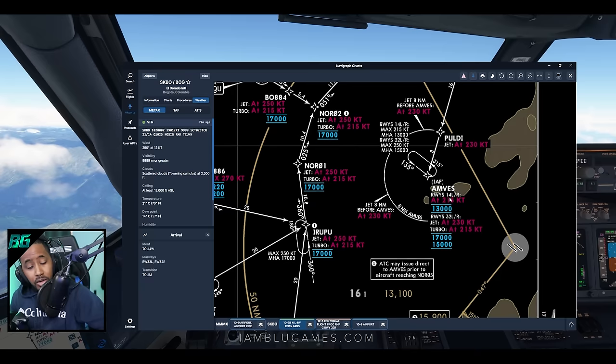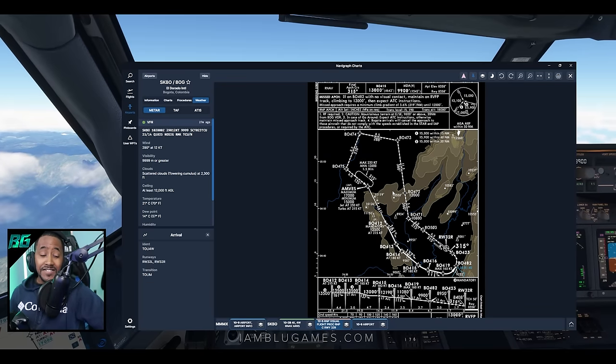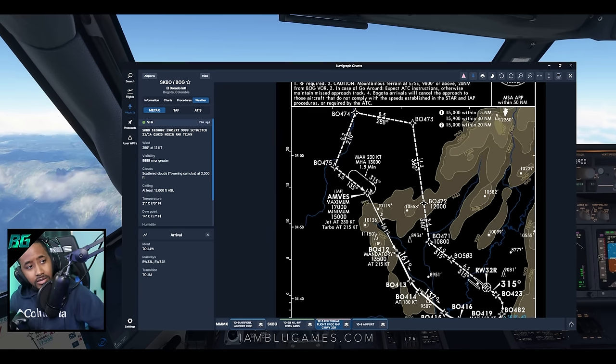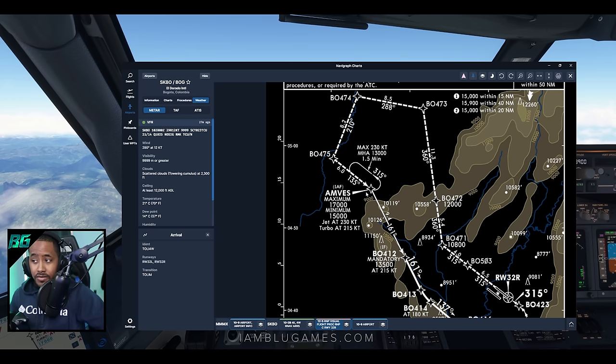From there we'll make our final approach. This is completely visual — we're doing the RNP visual flight procedure for runway 32 Right. It looks like a lot of fun. We'll be coming into AMVEZ, which shows maximum 17,000 and minimum 15,000 feet for jets at 230 knots. Those altitude and speed numbers are very, very important for the success of this landing.